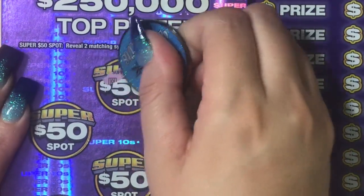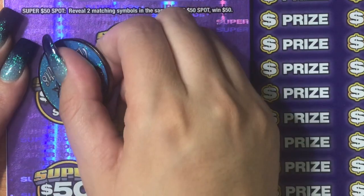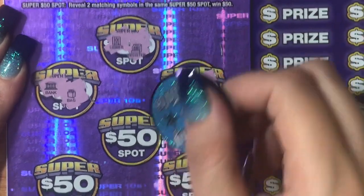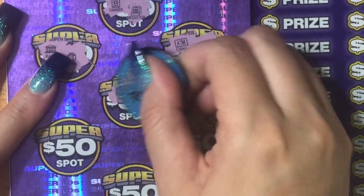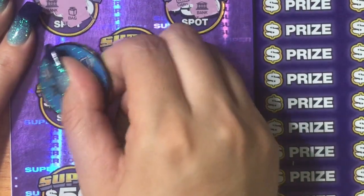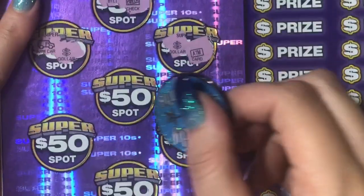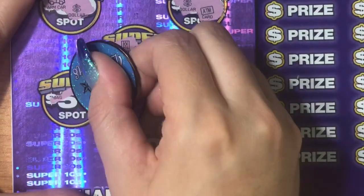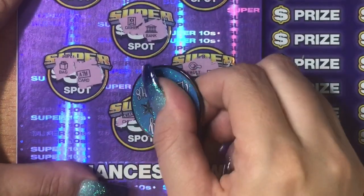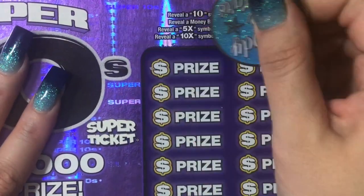We'll start with ticket 38 and do the 50 spots first to see if we can find a match. We've got a register and a cashier — that's not going to work. A bank and a bag. An ATM card and a bank — related, but they don't work. A bill and a check — I thought that was going to be it, those are very similar. The arm car, dollar bill, dollar bill, ATM card, cashier, bank, bag, ATM card, vault, check, cashier. Nothing on that side.